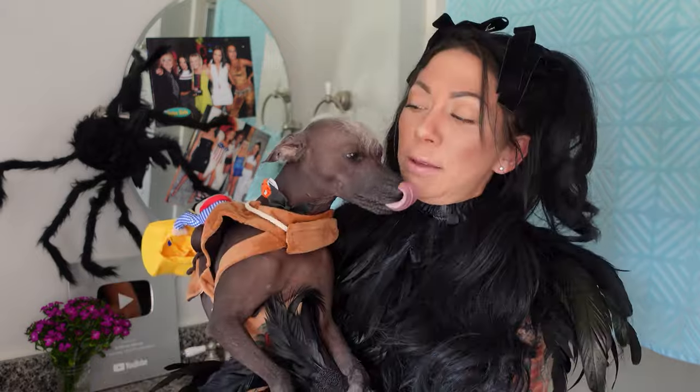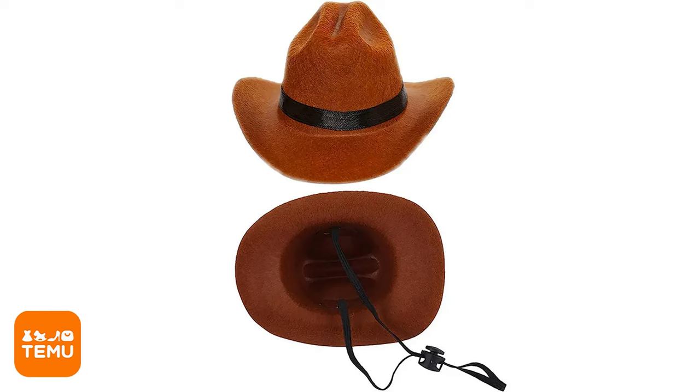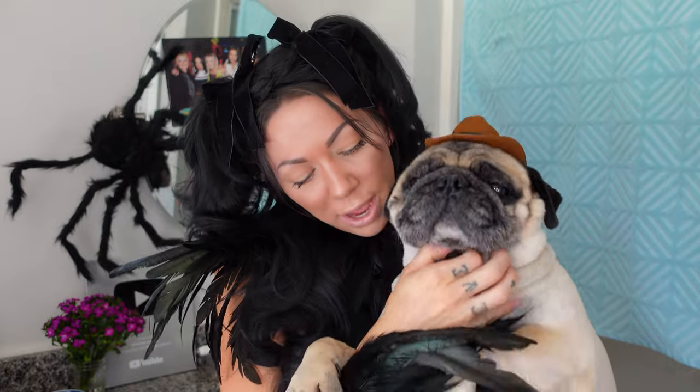This is a solid 10. This is a cowboy hat for your dog — one size fits all. It secures around the neck. Hard to see because Moose has six chins. This was $2. This is also a 10.